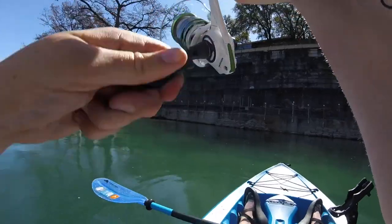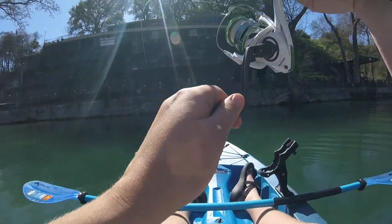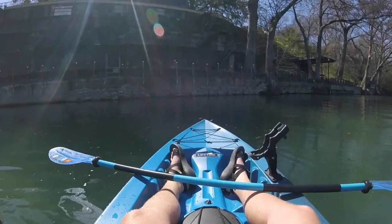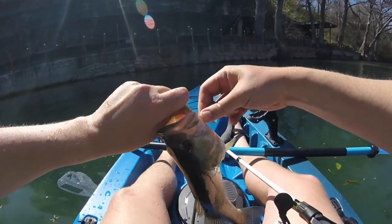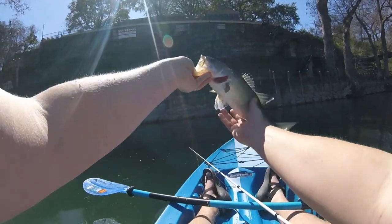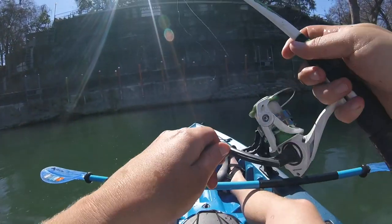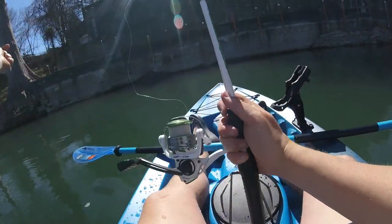Oh, I just got bit. There we go. Okay, what do we got? What?! Let's go! Look at that largemouth! Got him! I know what I'm doing from now on. That was quick — very quick. 3 minutes 30 seconds into recording. Look at that largey. That's awesome. See you, dude. Let's go. I got to put another worm on, but what a start. Let's go.